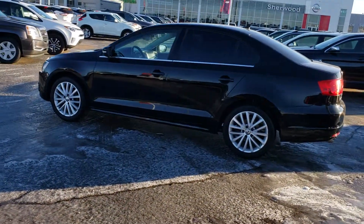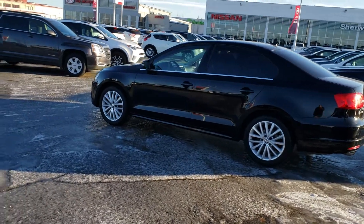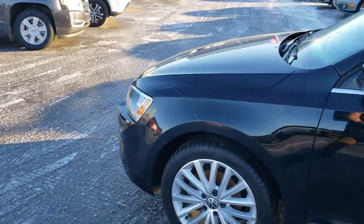Body's in excellent shape as you can see, no damage. So this one is high line, fully loaded. The previous owner did put a 3M coating.